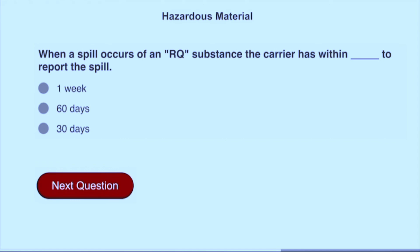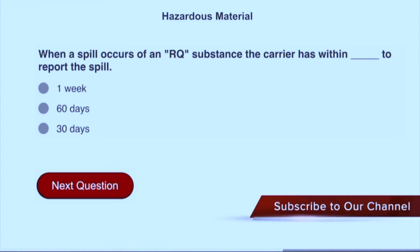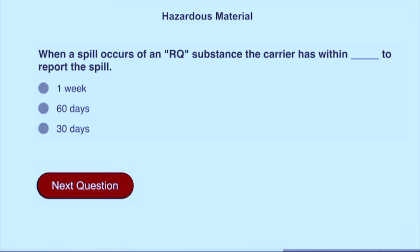When a spill occurs of an RQ substance, the carrier has 30 days within which to report the spill.